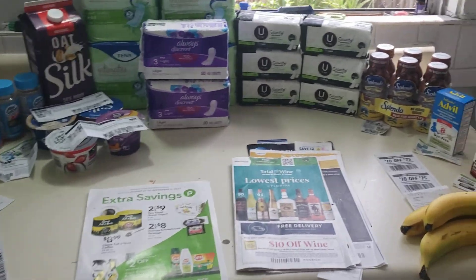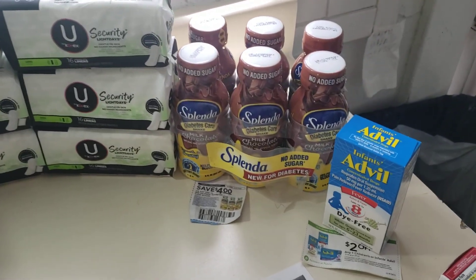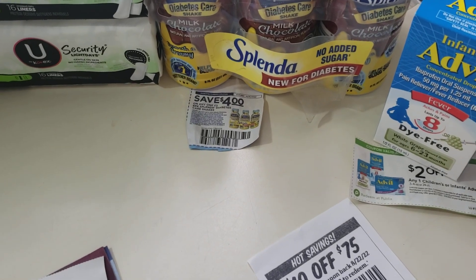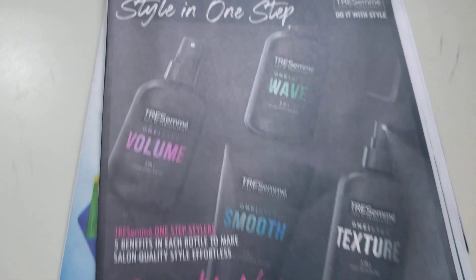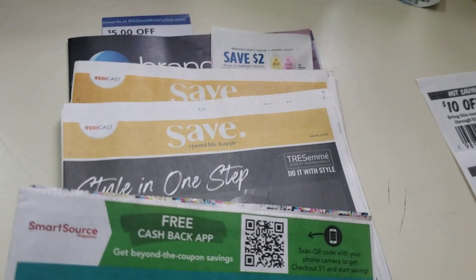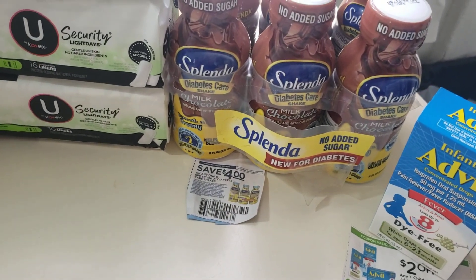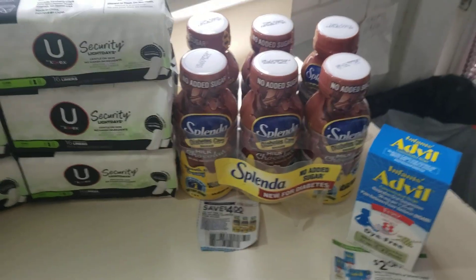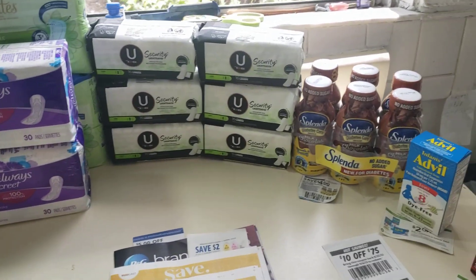First deal: Diabetic Shakes. They're regularly $9.99, on sale for $6.99 in the Extra Savings book, and there is a $4 off coupon from the Save of August 21st. Use that and you come down to $2.99. Not that big of a deal, but if you like those things, get them.